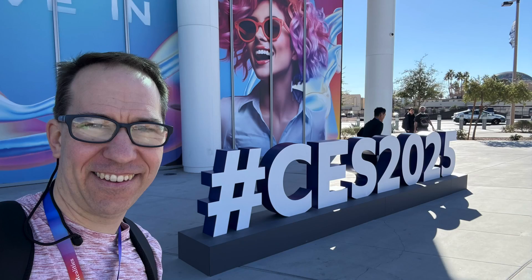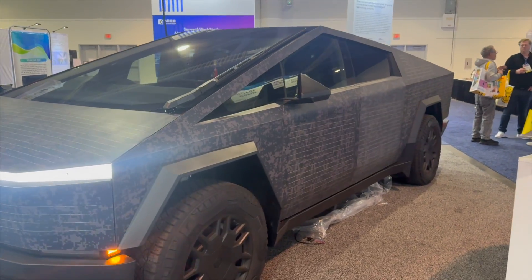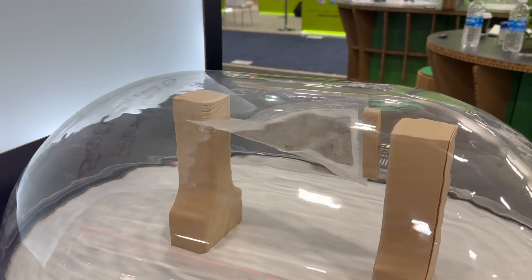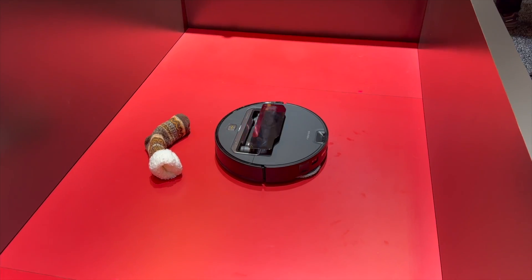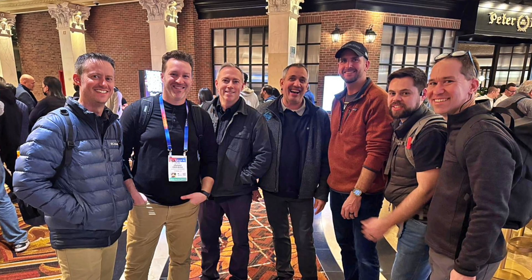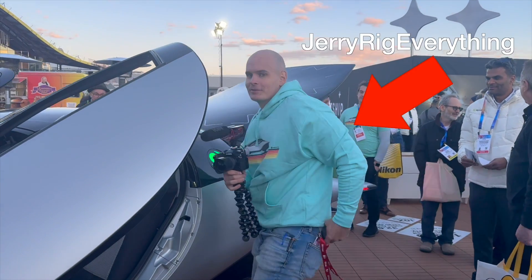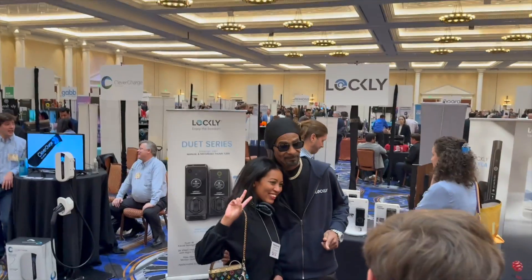This is my third year going to CES and it was one of the best yet. I saw exciting developments in battery technology and solar, like a biodegradable battery cell or a solar car. There were also lots of interesting home tech you might actually want to buy. One of my favorite parts is connecting with other YouTubers and even catching a moment with Snoop Dogg, who was helping to represent a door lock company.